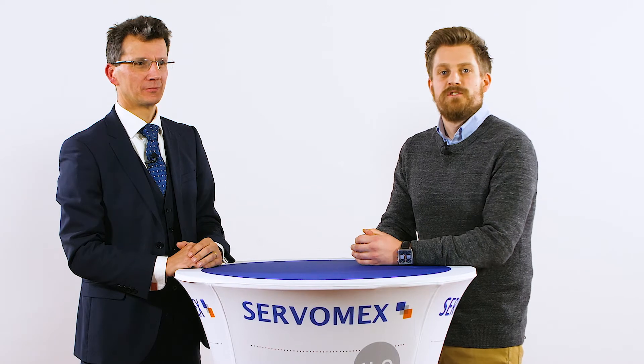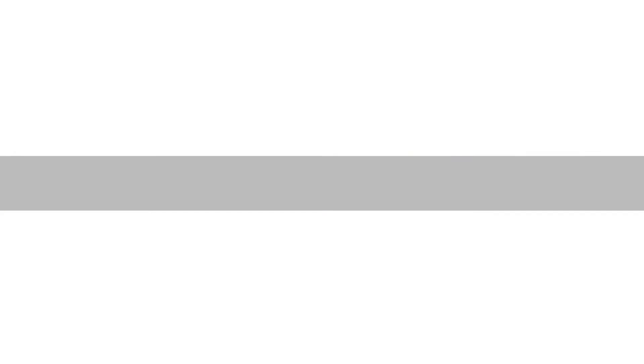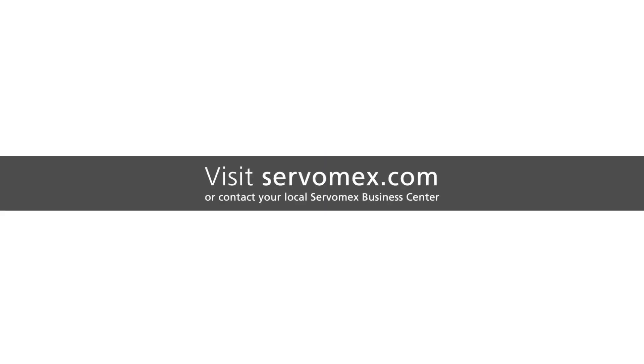For more information on Servomex's oxygen technologies, contact your local business centre or visit us at www.servomex.com.